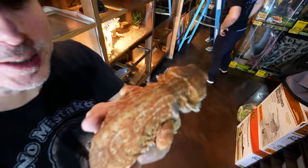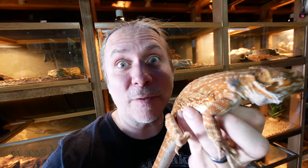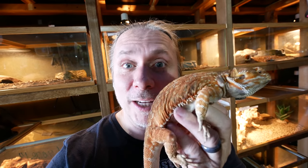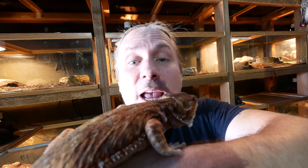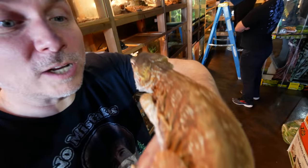Look at how pretty this bearded dragon is. Its name is Leonard, and it's got this really beautiful red look to him. The red stuff all really started at Sandfire Dragon Ranch out in California, and it's basically a polygenic trait, which means you're line-breeding them to produce really beautiful animals. There's all kinds of line-bred traits with bearded dragons now — yellows and whites and of course reds. Basically what that means is you just breed the reddest animals together, and every generation they get more red and more beautiful. So Leonard here is pretty cool.